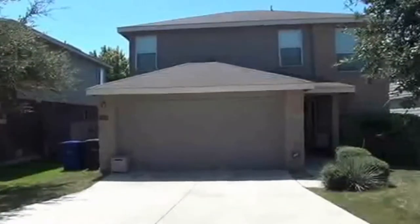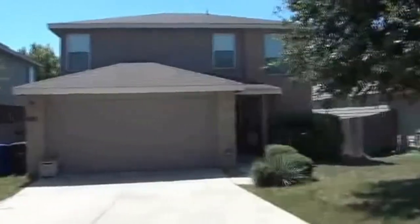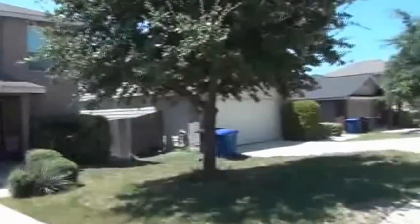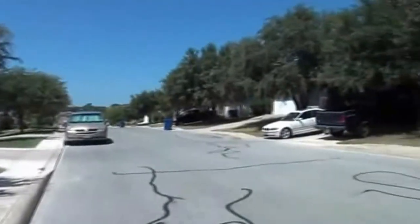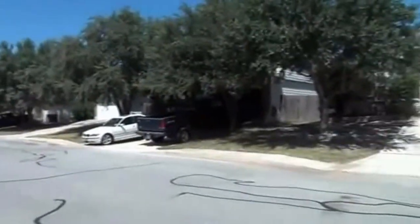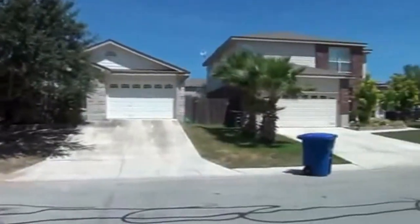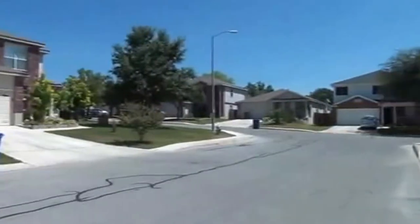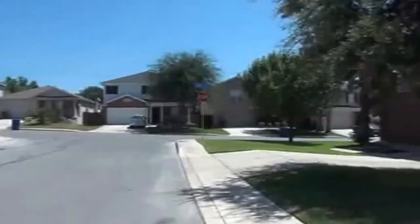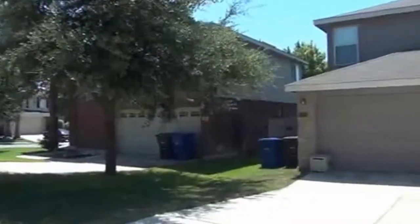I'm at the house at 10306 Tiger Hunt in the Sierra Springs subdivision. I'm going to give you a 360 of the neighborhood here. This subdivision is just down the street from C Road, and also has the elementary school within the area. You have easy access to 151, Citibank, Lackland Air Force Base, or if you're heading up 1604 towards UTSA, it's not too far away.